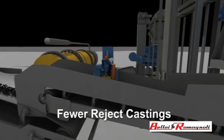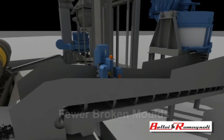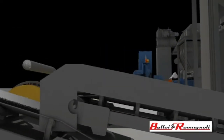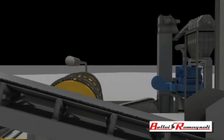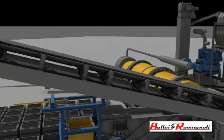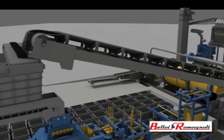Fewer reject castings due to problems with sand. Fewer broken moulds. Better casting skin quality. These are the benefits of the Beloy and Romagnoli Sand Preparation Cycle Control System, which guarantees the delivery of high quality, compactable, cohesive, permeable sand with constant characteristics over time.